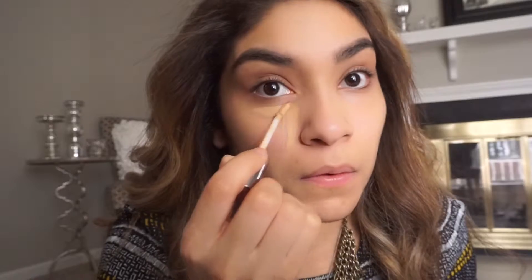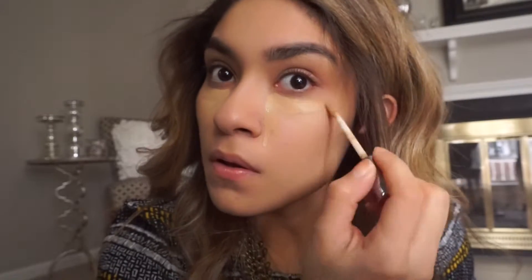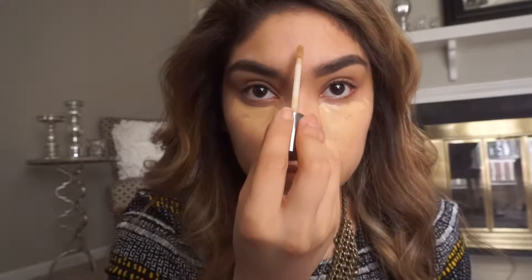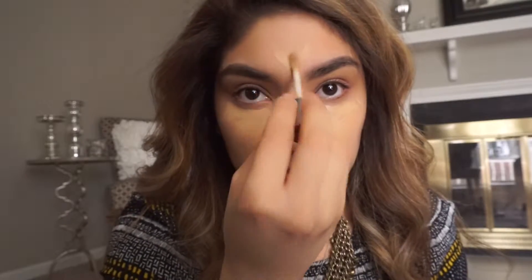The concealer I'm using is by Naked. I like to go under my eyes and I do put quite a bit because I have really dark under eyes, and also because I don't use a whole lot of foundation. I'm not a makeup artist so I don't know if that's the right way, but I don't like the cakey look. I feel like when I do it this way it looks very effortless. I'm going over everything with the sponge — make sure you get the under eyes.